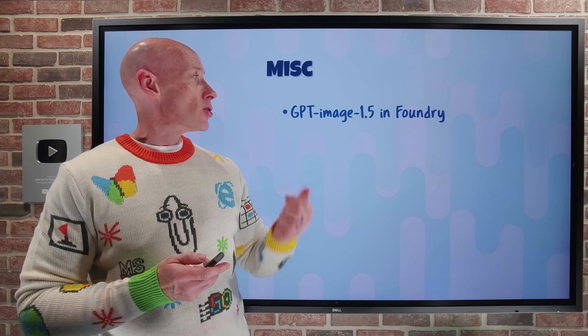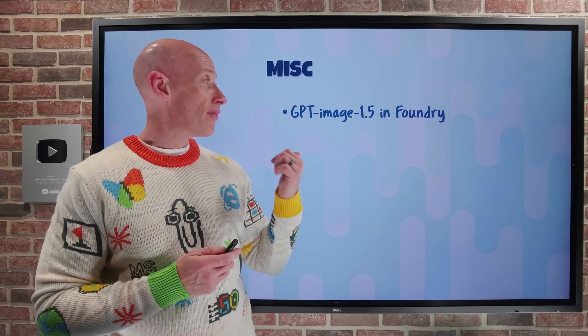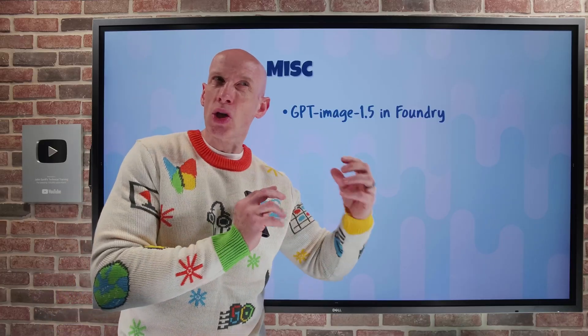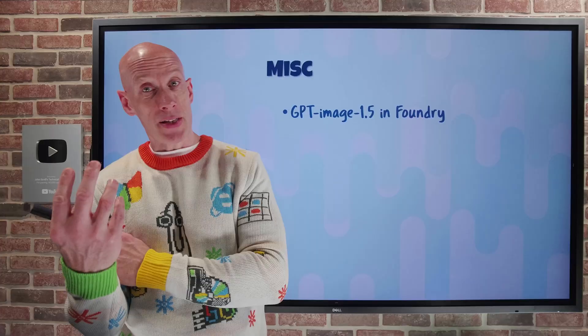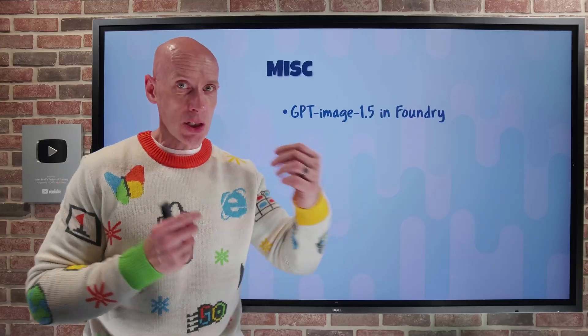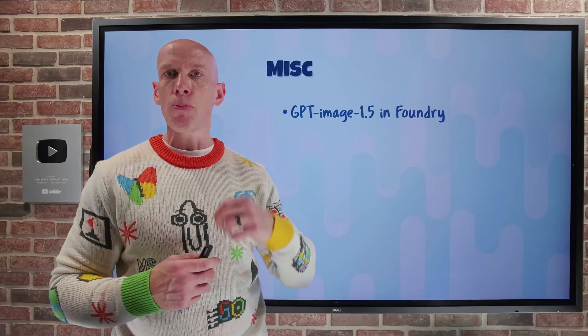On the miscellaneous side, the new Azure OpenAI image generation model GPT Image 1.5 is now available in Foundry. It has very strong alignment with prompts, so you'll see less drift. It's faster and produces sharper image generation. It's also really good for image modification — you give it an image, ask for certain changes, and it's a lot better than the previous version.